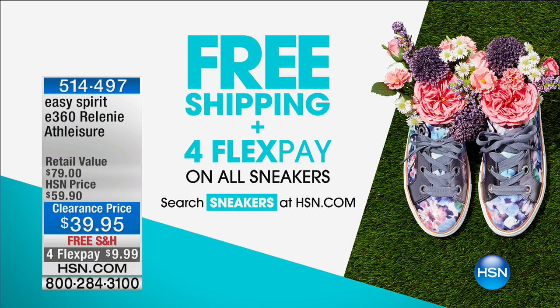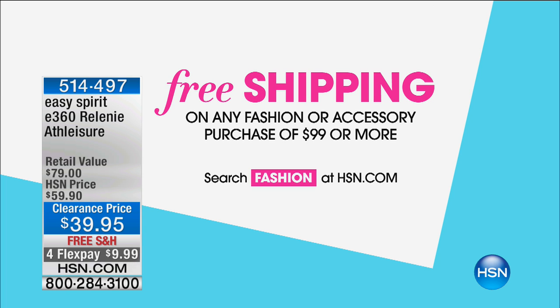Also a reminder: we have free shipping and four flex on all sneakers. Just search sneakers at hsn.com. We've got every single style you could possibly want in this hour, and if you want more you can always go to hsn.com. We're also shipping everything to you for free on your fashion or accessory purchase of $99 or more.